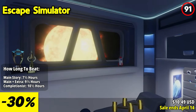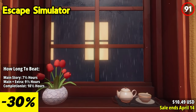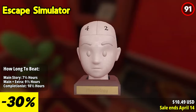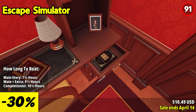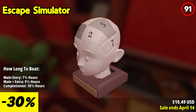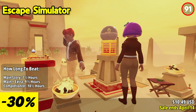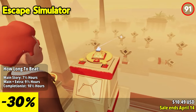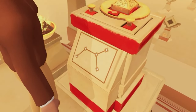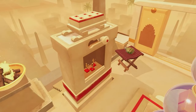Escape Simulator puts you in the heart of immersive first-person puzzles, whether you choose to embark on your journey solo or team up with friends in online co-op mode. With a steadily expanding collection of intricately designed escape rooms, each brimming with interactive elements, your wits and ingenuity will be put to the test like never before. Delve into a world of interactive puzzles across 28 meticulously crafted rooms curated by real-life escape room operators. From deciphering cryptic riddles to unraveling intricate mechanisms, every corner of these rooms holds clues to your escape.